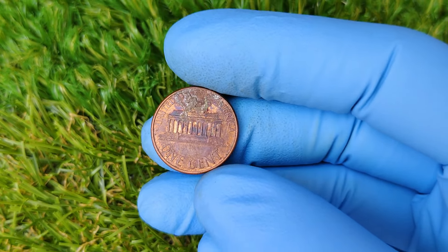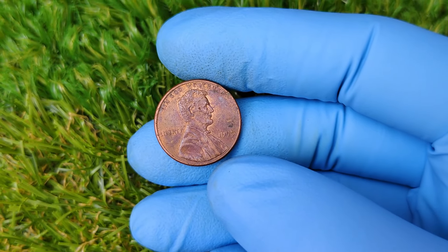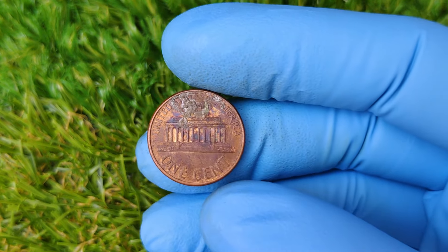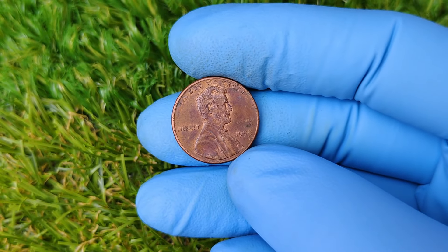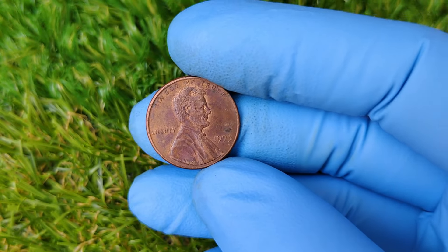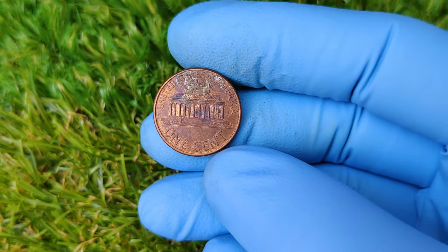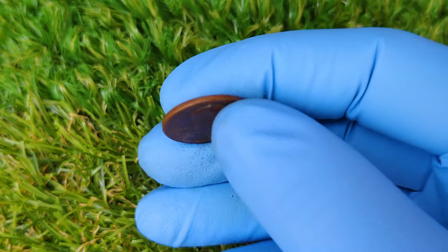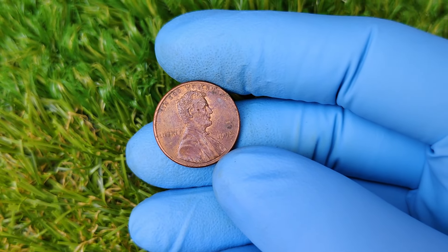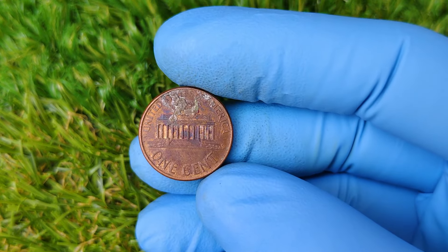Now let's talk about whether you should sell if you've got one of these valuable pennies. Right now, the coin market is hot, and demand for error coins is higher than ever. The price of the 1995 No Mint Mark penny could fluctuate, but with a record sale at $77,789, you could stand to make a pretty penny — pun intended. But remember, with rare coins like this, the value can increase over time, so holding onto it might be a wise investment decision. Whether you're a seasoned collector or just starting out, the 1995 No Mint Mark Lincoln penny is a fascinating piece of U.S. coin history, and its skyrocketing value is proof of how even the smallest details can lead to big rewards.